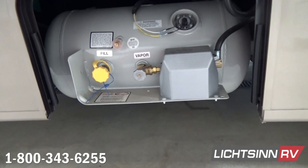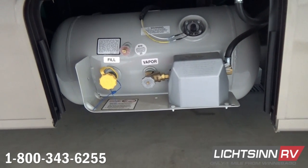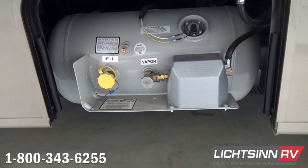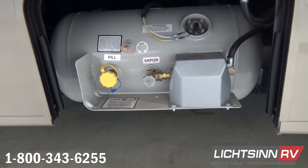Rearward of that we have the LP cylinder, which is an 18-gallon propane capacity. The primary draw of this is the furnace, range-top cooking, and potentially the refrigerator, which utilizes a trivial amount of LP.